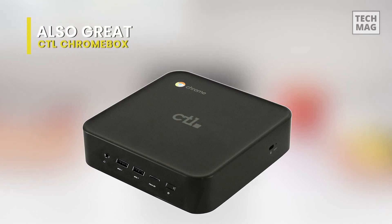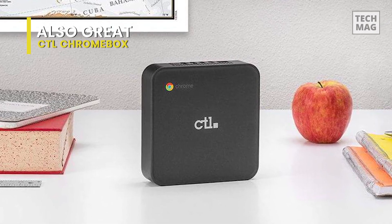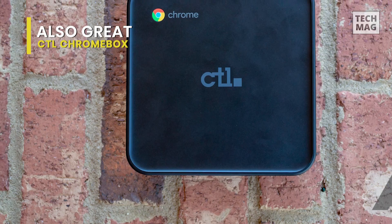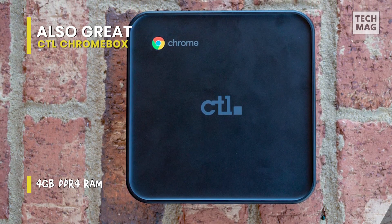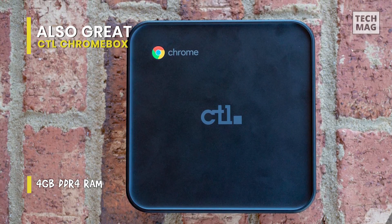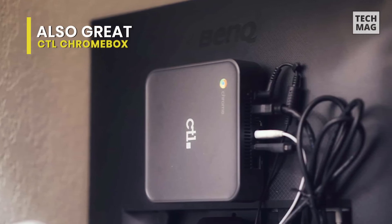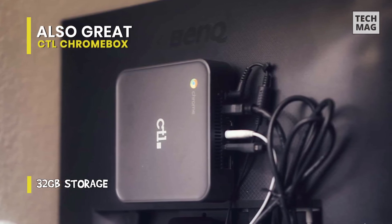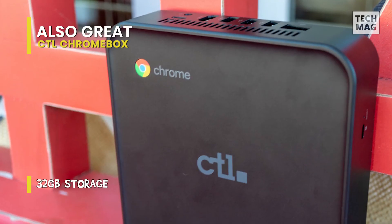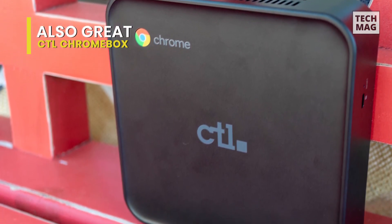Last on our list today is the CTL Chromebox. This Chromebox by CTL comes with all the features you're looking for in a mini desktop. It's rather compact, though it has the traits to compete with the best in the business. The Chromebox NBC-BX1C carries an Intel Celeron 3867U Kaby Lake processor, accompanied by 4 GB of DDR4 RAM — though it can be upgraded to 16 GB. Users also get access to 128 GB of SSD storage, while the broad array of ports helps with storage expansion.